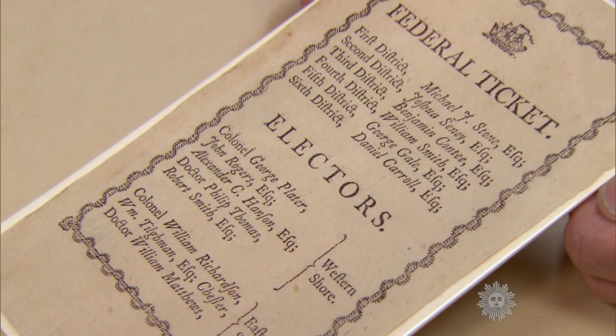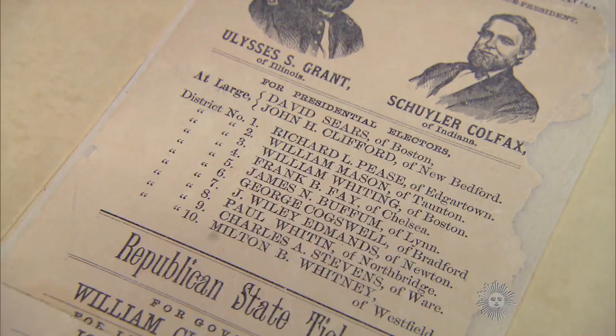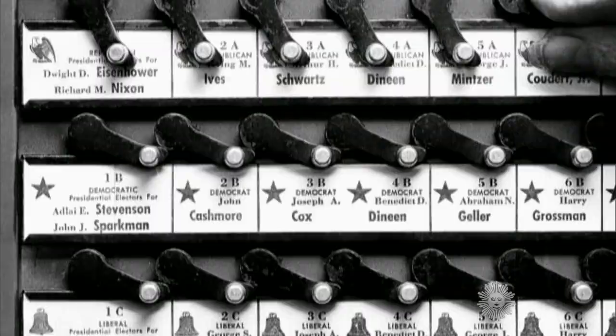On to the paper ballot. This Maryland ballot for the Electoral College is believed to be from our first election in 1789. By the mid-1800s, voters were given more blatantly partisan ballots with candidate pictures, such as this one featuring Ulysses S. Grant from 1868. Come the 1900s, states were using large ballots including all the candidates — so big they were called blanket ballots.